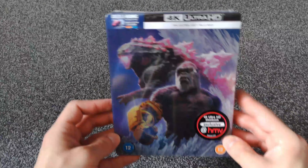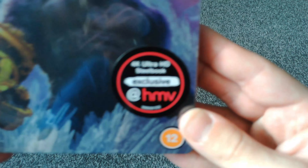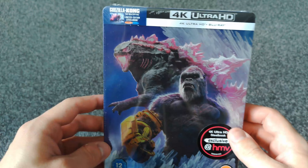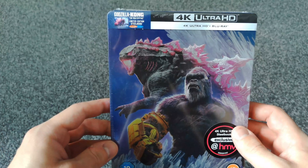Hello, I'm a nerd named Ryan and today we're having a look at the HMV 4K exclusive Steelbook of Godzilla X-Kong: The New Empire. I know it's probably just pronounced Godzilla Kong, but it's got an X in the title so I'm going to say Godzilla X-Kong. Let's get the shrink wrap off and we'll have a better look at it.